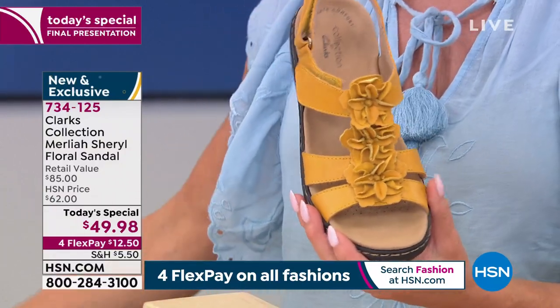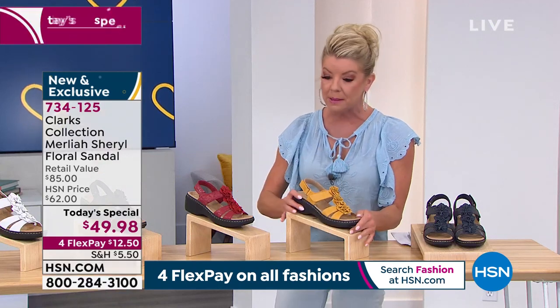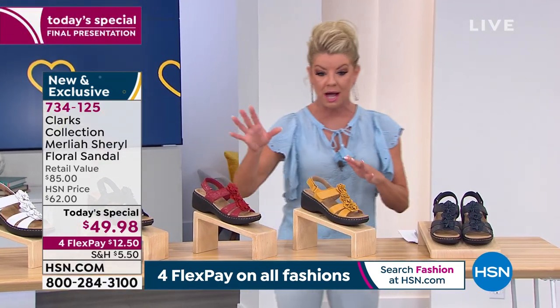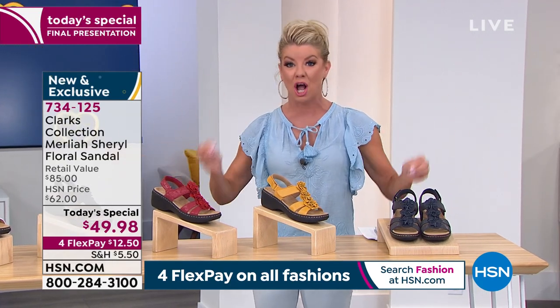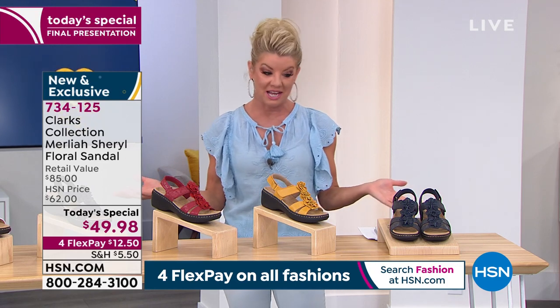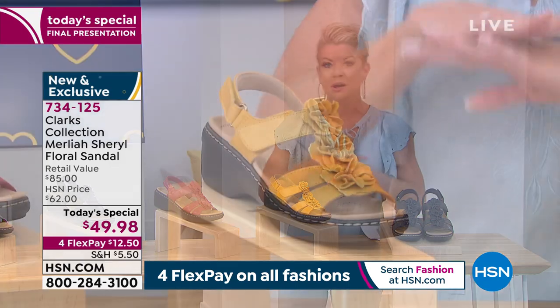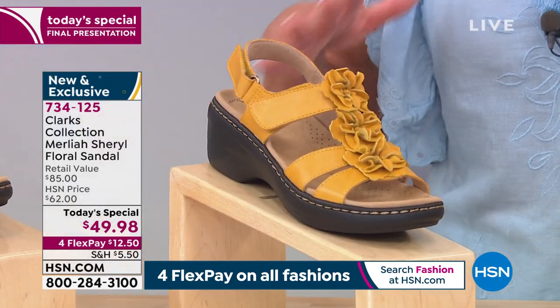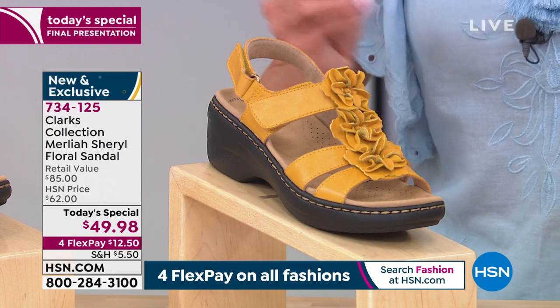Perfect with your summer sundress, shorts, or clam diggers — or dress it up a little bit like Annette did with denim. We're going to put a clock up on the screen in just a few moments. Over 20,000 gone since midnight last night — this was supposed to last the entire day. We've already sold out of one color; the gold or yellow color. We're down to very last call on many of the sizes.